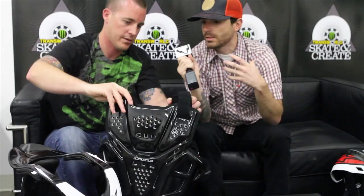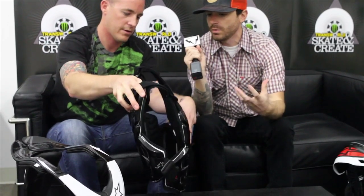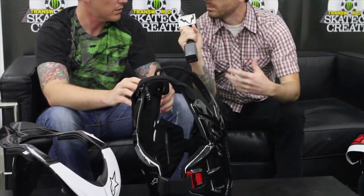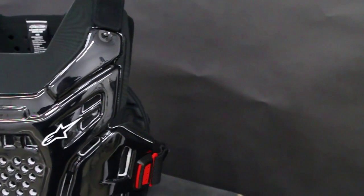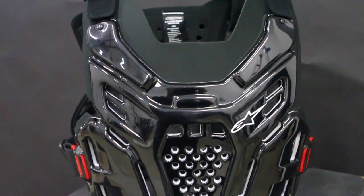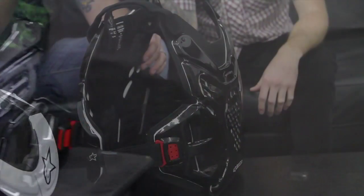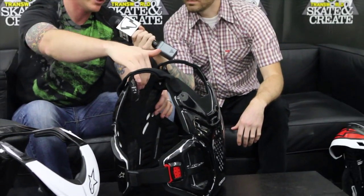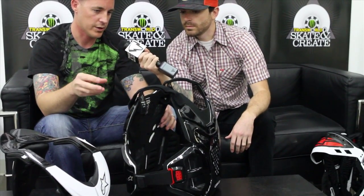Next we have the A6, which is a roost guard in that it can be worn underneath as a smaller, more streamlined protection. The A6 roost guard is actually a three-layer system. It's got a polycarbonate outer shell, an EPP foam middle similar to that of a bicycle helmet, and then a soft foam liner. This works either in conjunction with the Bionic Neck Support or without, depending on preference, worn underneath the jersey as a roost guard and also for additional impact protection.